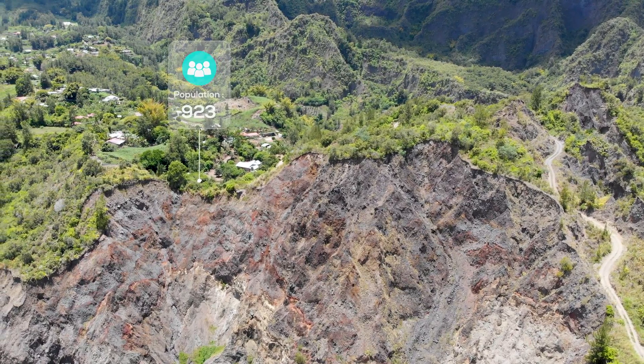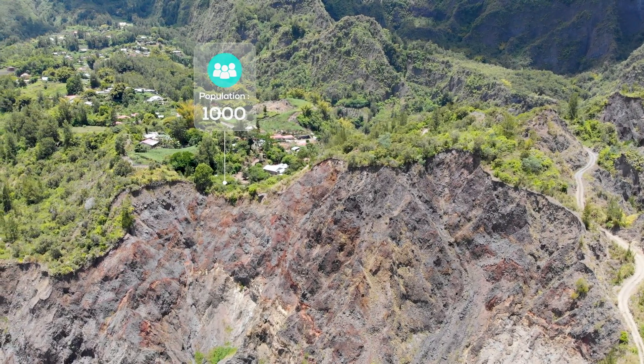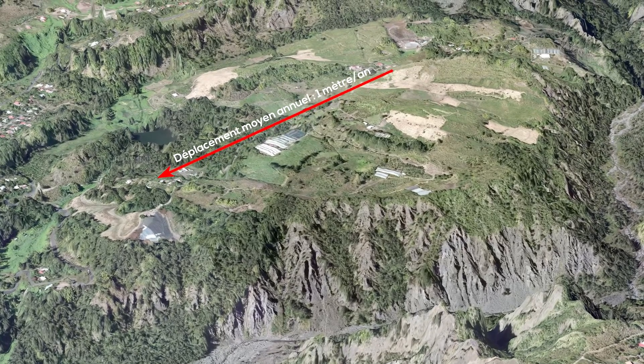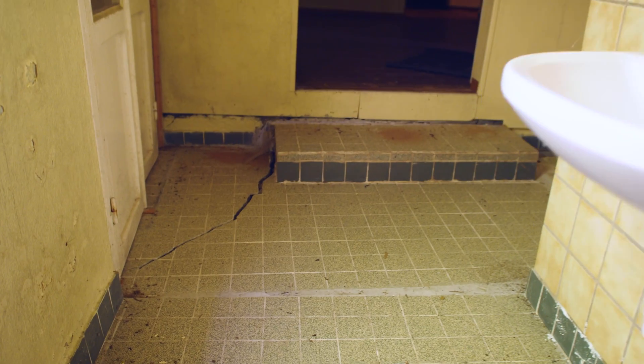La problématique, c'est la présence d'habitations sur ces terrains qui se déplacent. Les habitations sont positionnées sur des terrains qui avancent de manière continue, ce qui va engendrer des fissures sur le bâtiment, des risques pour la population, et des risques également pour les infrastructures.